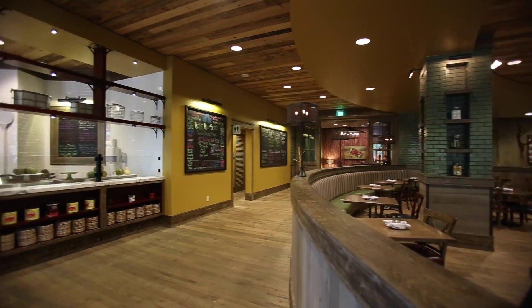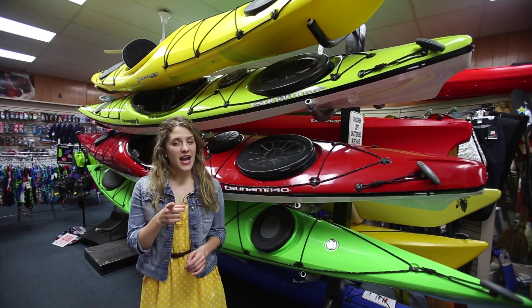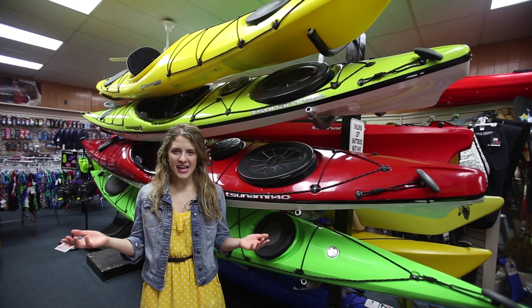Whether you have an appetite for delicious Wisconsin dining or an itch for a round of golf, Century World is definitely worth the stop. You have what it takes, and Dive Point Scuba has what you need.